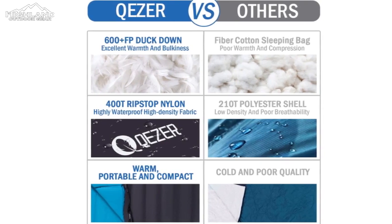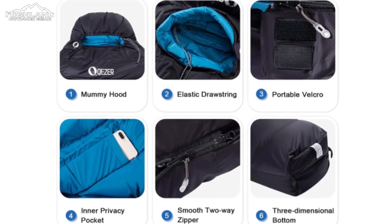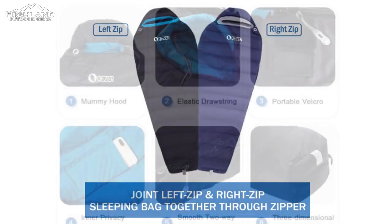Compared to traditional polyester sleeping bags, this one offers the significant advantage of being approximately half the weight and volume, making it an attractive choice for outdoor enthusiasts seeking to reduce their load without compromising on comfort.